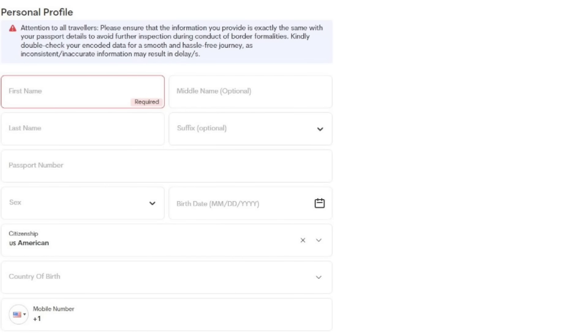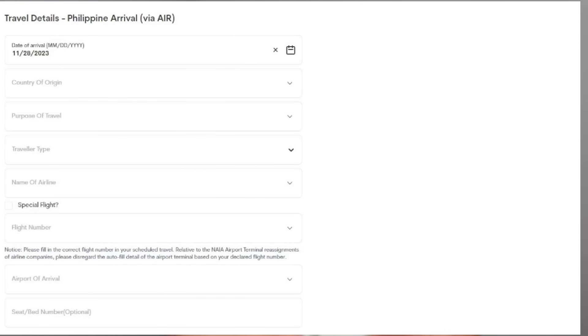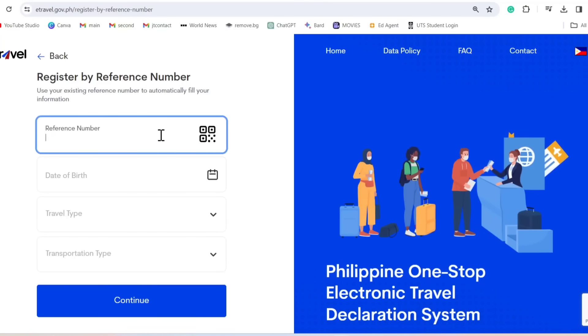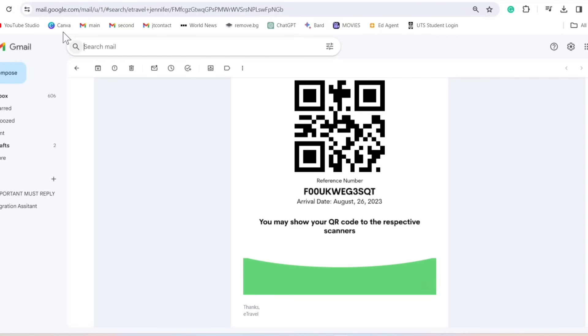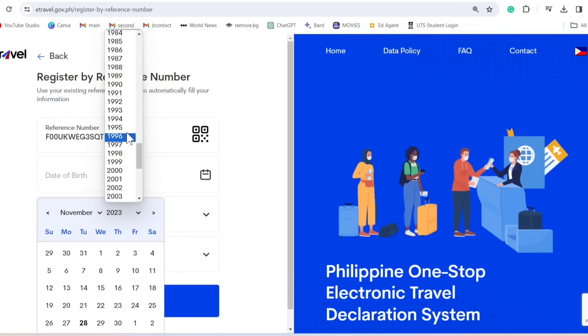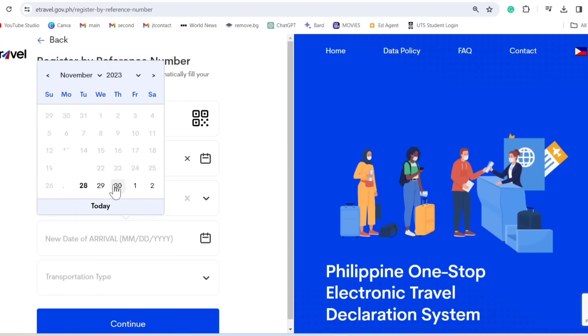Upon arrival in the Philippines, they will no longer ask for the QR code because it is connected with your passport — once the immigration officer scans your passport, they'll know you've registered. In e-travel, you'll be asked about your personal profile: name, country of birth, contact info, address, and where you're staying in the Philippines. I've made a tutorial guide on how to register — I'll put the link down below. If you've registered before, you can look up your old registration on your email and just update your flight details.